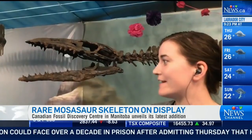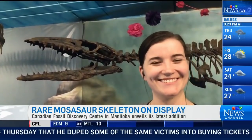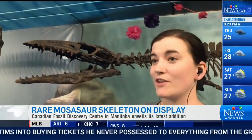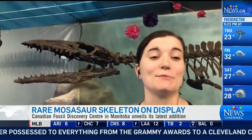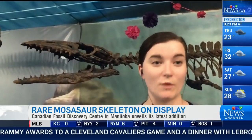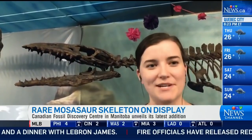Yes, this is a very important specimen, not only to the CFDC but for the scientific community as a whole. This is actually a type of mosasaur called chrysidon. Mosasaurs aren't dinosaurs — they're marine reptiles, which basically means that they were once terrestrial animals, but then they went back into the ocean, so they're a little bit different from dinosaurs.